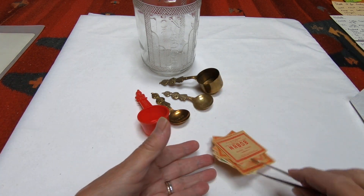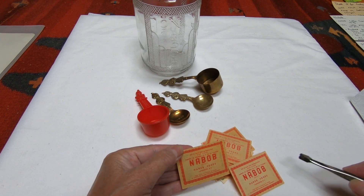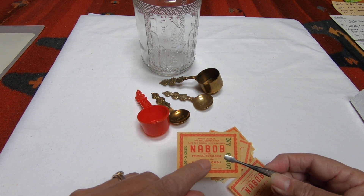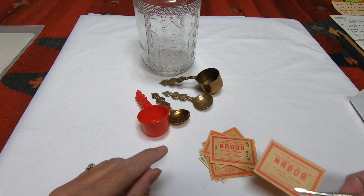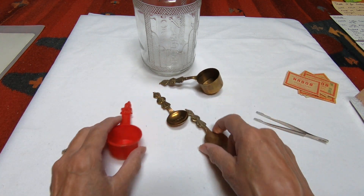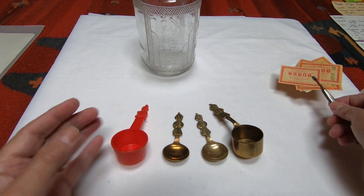These coupons say they're valuable, and on the English side it says 'write Nabob for premium catalog to premium department.' They had a premium department — that's what these are, premium coupons — and these collectibles here are some of the premiums you could get by sending some of these in.